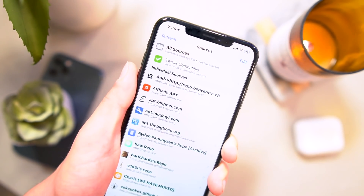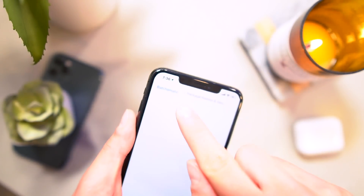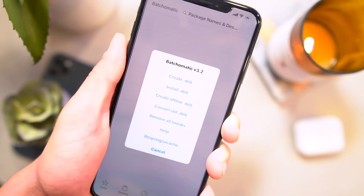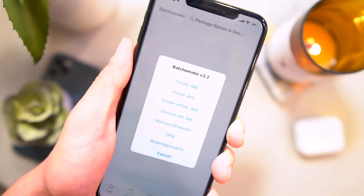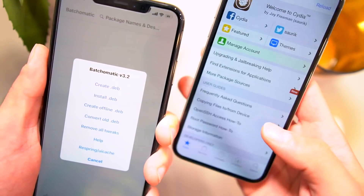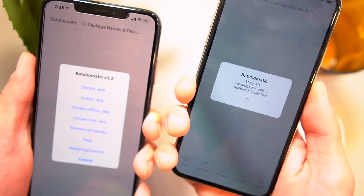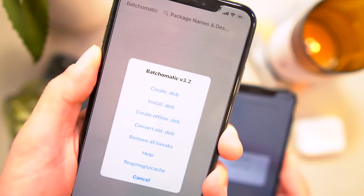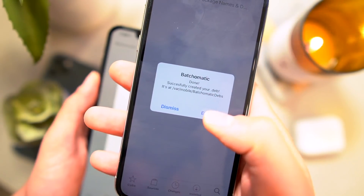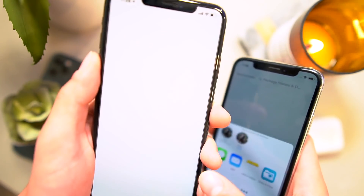Another one I have is called Batch-O-Matic. If you just tap on that, you can create a DEB and back up all of your sources, your tweak preferences, and all of your tweaks. This also works if you have another phone that has Cydia — if you have Batch-O-Matic, you can actually create a DEB on this phone and AirDrop it to another one and batch install all of your sources and all of your tweaks. When it's done, you can just click Export, and if your phone comes up on AirDrop, you can just AirDrop it to the other phone.